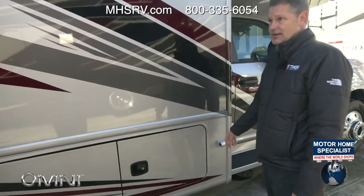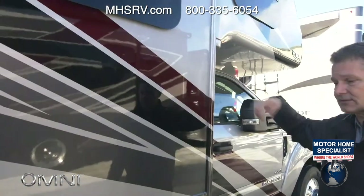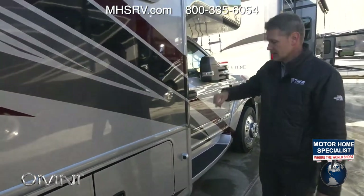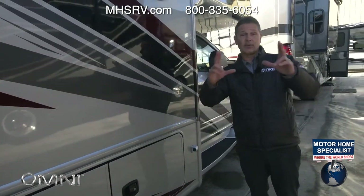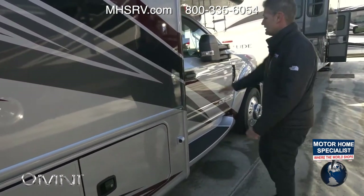Here are the side-view cameras. There's also an always-on rear-view camera with volume, so when you're backing up a spotter can talk to you and you can hear exactly what they're saying. When you turn your directionals left or right the cameras shoot down the side and give you a clear image of what's next to you. Running boards get you inside.